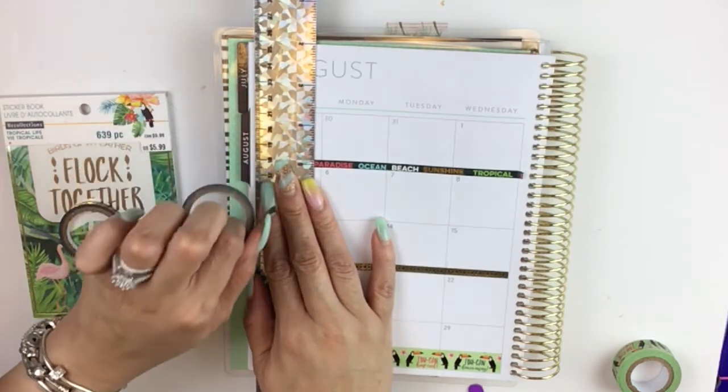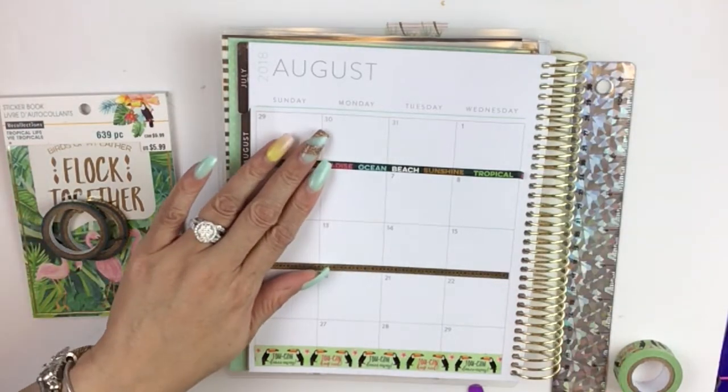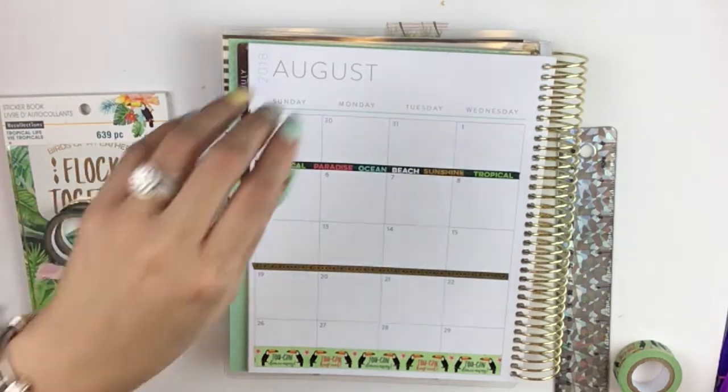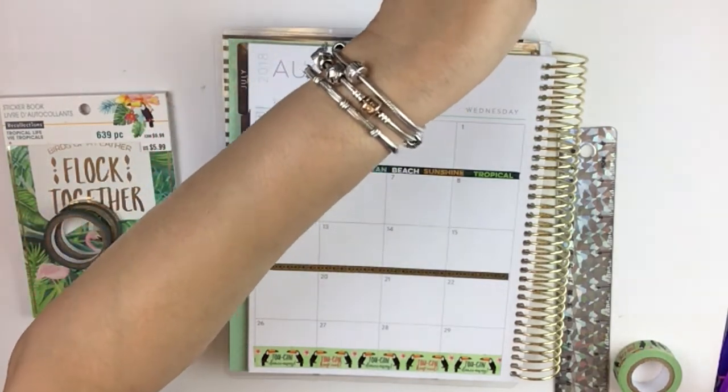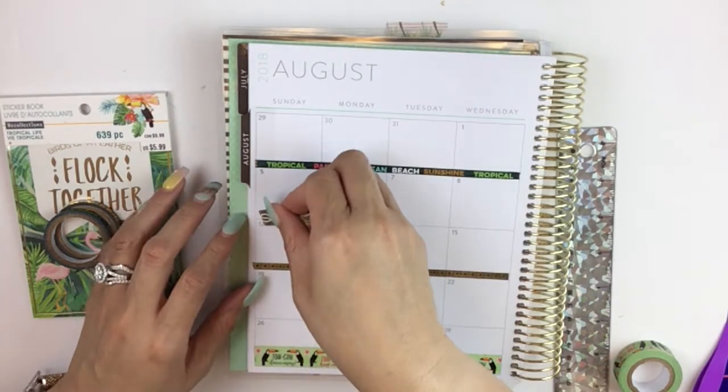I think I do want to put a pop of gold in here. I don't really want to put this thick gold, but I'm going to use it — it's a great opportunity. And since August is our last official full month of summer, might as well.